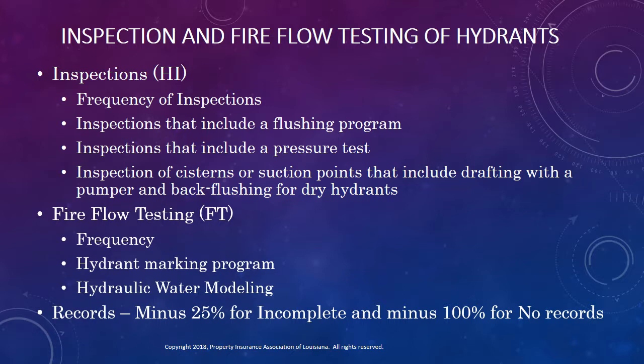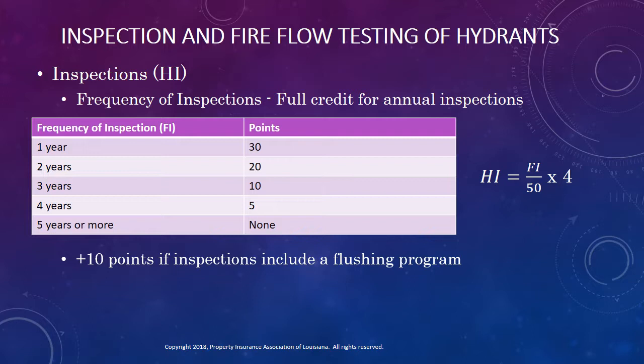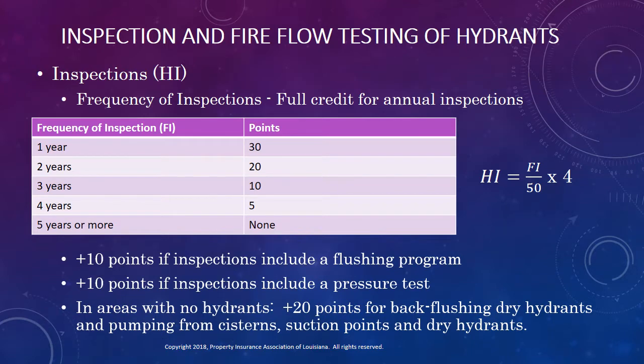Let's look now at how credits for hydrant inspections and fire flow testing are calculated. For hydrant inspections, we can see that the maximum credit for annual inspections is 30 points. The formula calculating credit for hydrant inspections, shown to the right of the table, compares credits earned to 50 points that are possible. So where do the other 20 points come from? You can earn an additional 10 points if your inspection program includes a flushing program, and another 10 points if your program includes pressure testing the hydrants. In areas without hydrants, the 20 points can be added if the inspection program includes back flushing dry hydrants and pumping from cisterns, suction points, and dry hydrants.